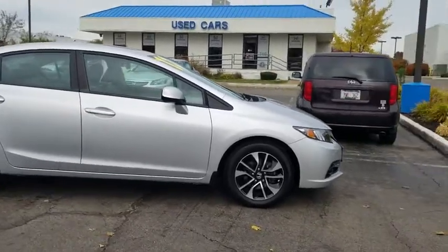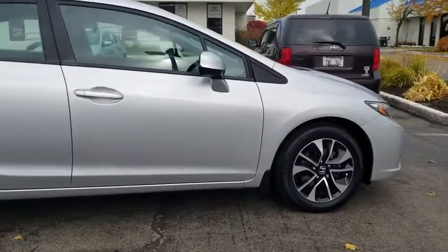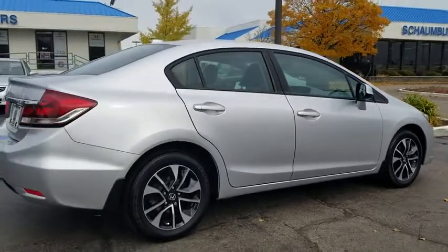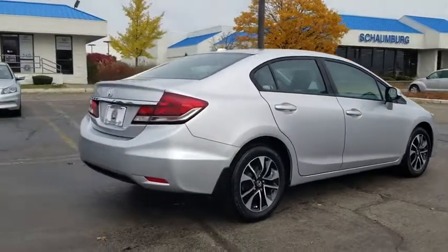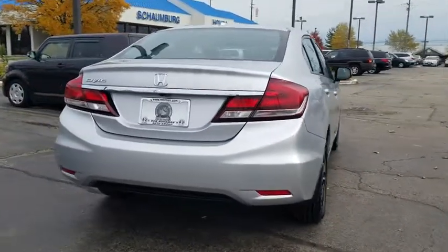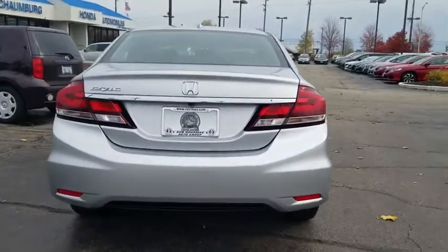Here are some of this vehicle's great options: traction control, dual airbags, power steering, alloy wheels, four-wheel disc brakes, electronic stability control, security system, power windows, fog lights, CD player, heated front seat, trip computer.